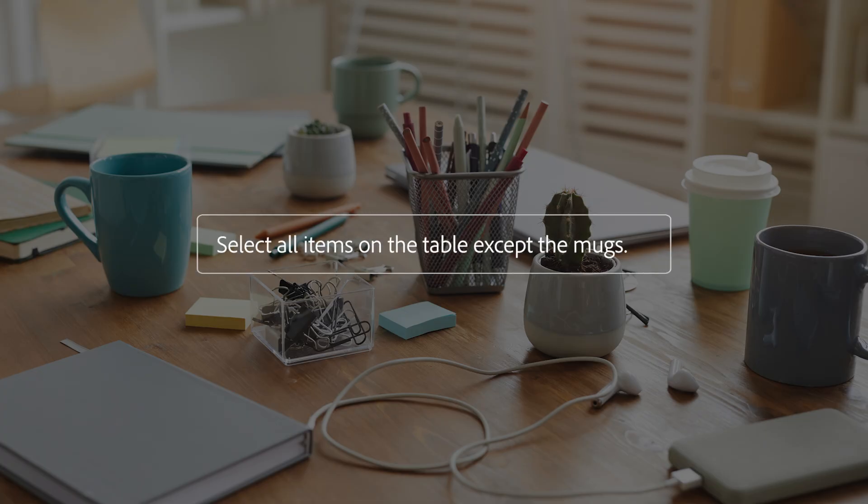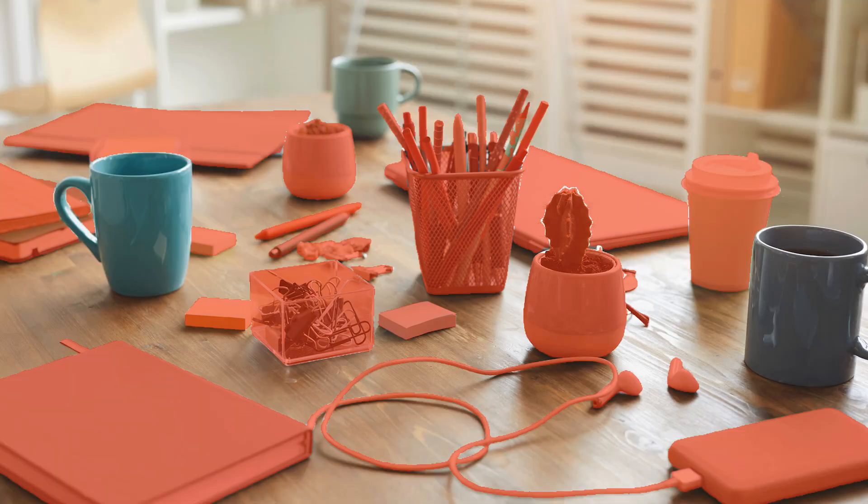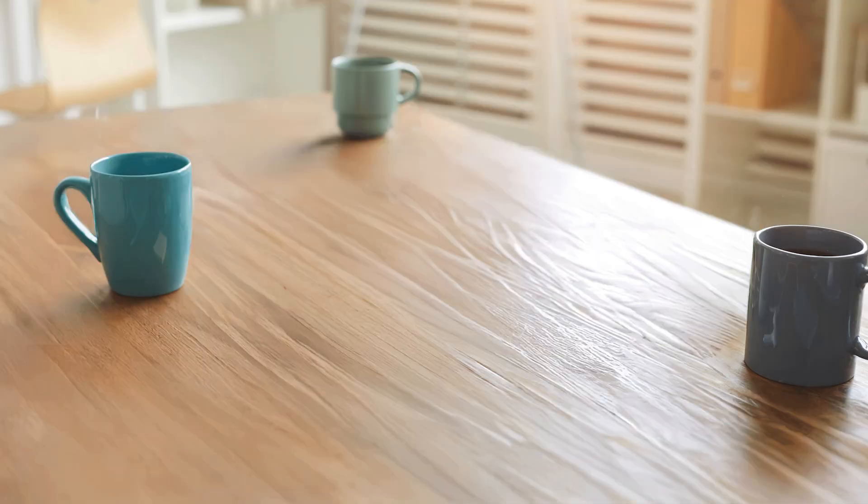Or quickly select unwanted objects scattered across a table to remove them, all with a single, simple command.